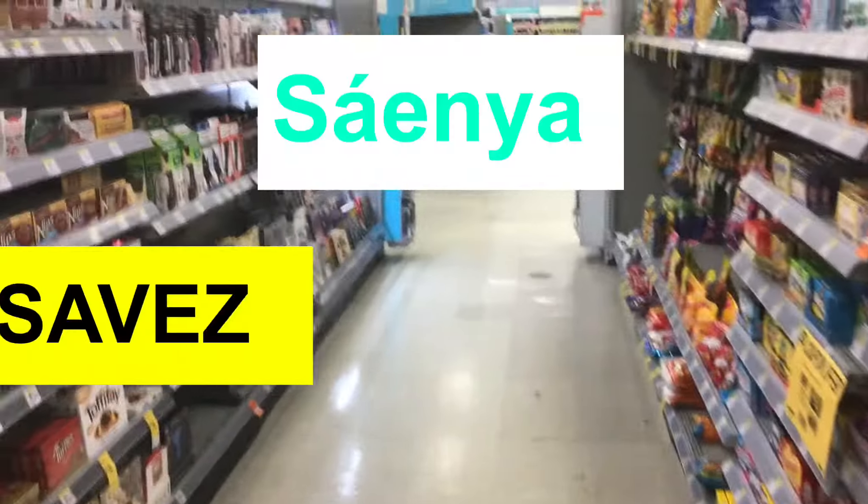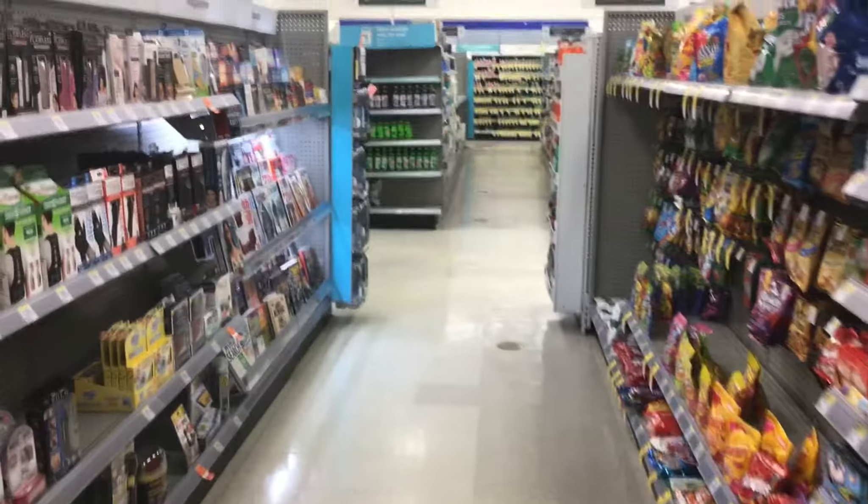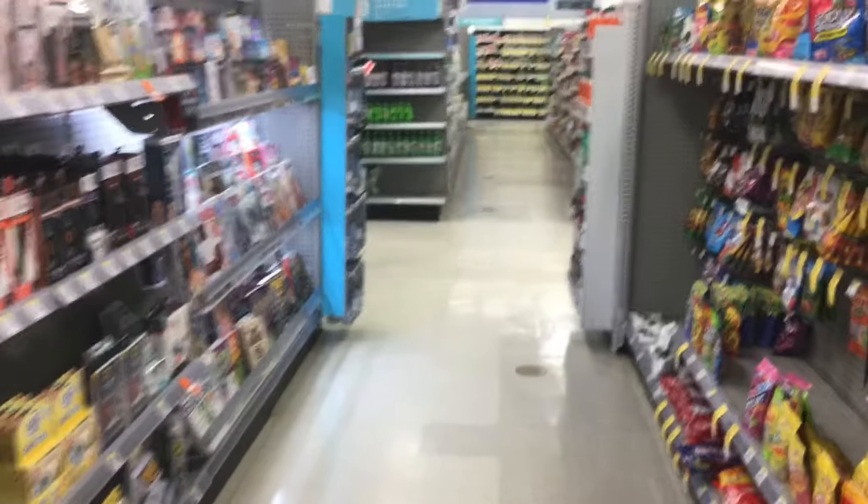Hey everyone, it's Xenia with 2 Bright Saves and I'm bringing to you all the early activation deals that you can do this Saturday night.